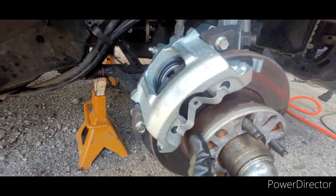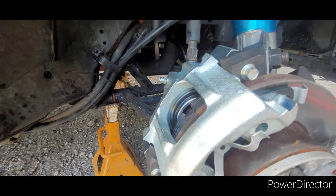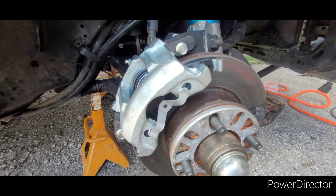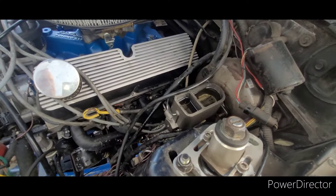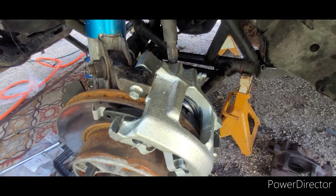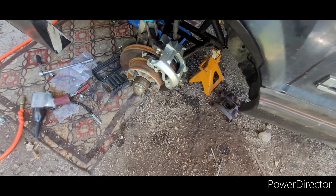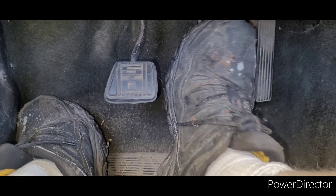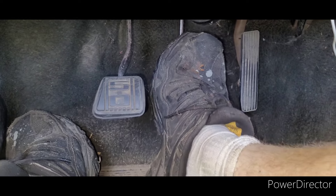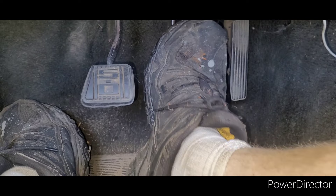We've bled both sides till all the air comes out. The calipers are working — no more air, the fluid is clear, and we got a ton of old nasty brake fluid out. But I still don't like the way the pedal feels; it just feels off. No leaks down here on the caliper or the lines, no leaks up at the new master cylinder. Calipers are functioning. We definitely have brakes, I just don't like the way the pedal feels — it may just be me being paranoid. I'm not ready to put this thing down on the ground yet and chance it. They might just feel different because they weren't functioning properly before.